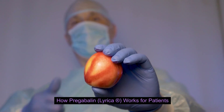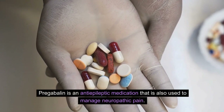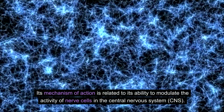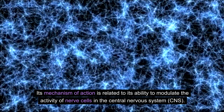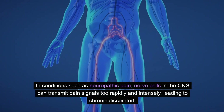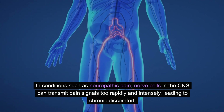How does pregabalin work for patients? Pregabalin is an anti-epileptic medication that is also used to manage neuropathic pain. Its mechanism of action is related to its ability to modulate the activity of nerve cells in the central nervous system, or CNS. In conditions such as neuropathic pain, nerve cells in the CNS can transmit pain signals too rapidly and intensely, leading to chronic discomfort.